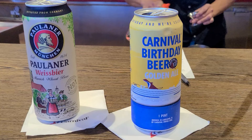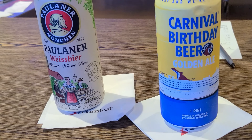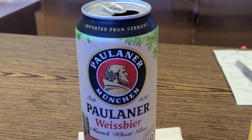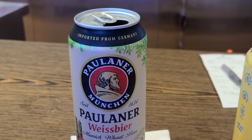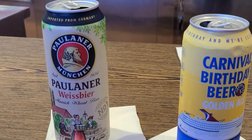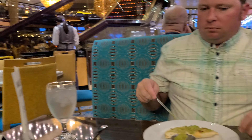Even though Carnival celebrated their 50th birthday in March, they still have the beer so I got that. We did go on the 50th celebration cruise meetup on the Carnival Conquest — it was really neat. The Palmer Hefeweizen — we visited the brewery when we were in Germany in July.